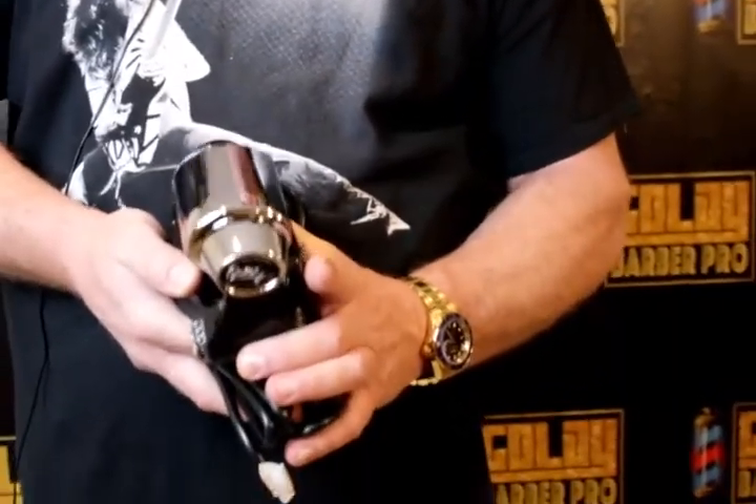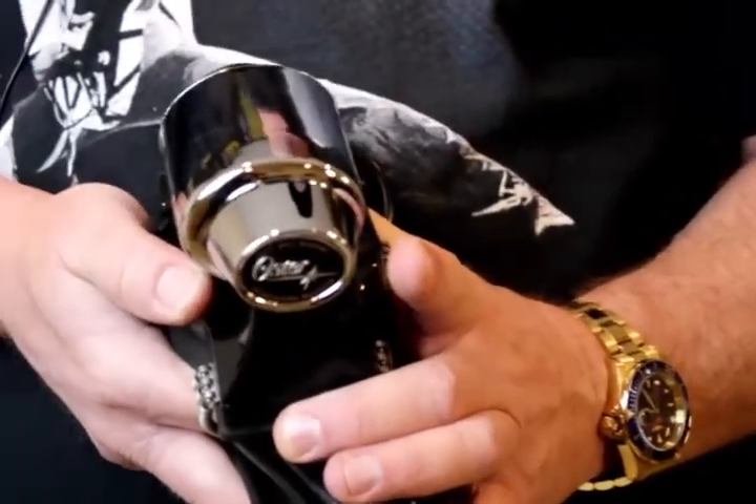Hey, what's up? It's Goldie. I'm here to talk to you today about giving a new twist to an old standard in the beauty industry. Your grandpa might remember one of these. This is the Stimulax Massager from Oster.